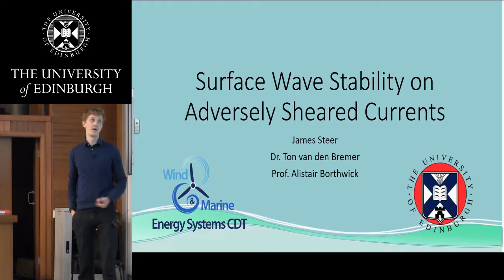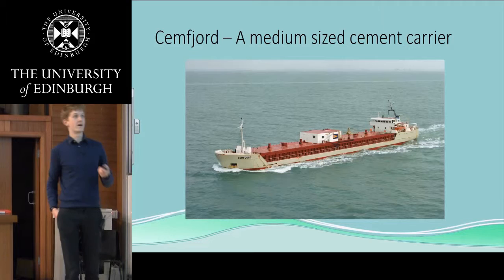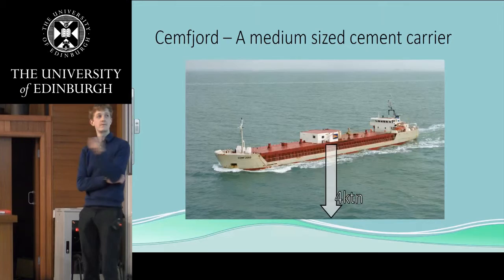Before I delve too deeply into my project, I want to tell you quickly about the SEMFjord. The SEMFjord is a medium-sized cement carrier. It was about 11 metres wide, around 80 metres long, and had a load of around 4 kilotons.